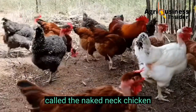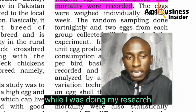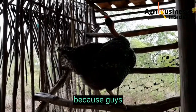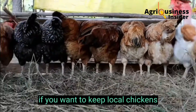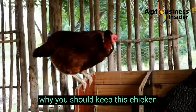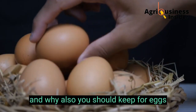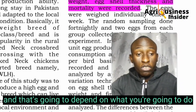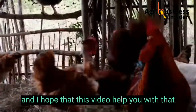This particular chicken is called the Naked Neck chicken, which I found very interesting while doing my research, and I had to make this video. This might be the chicken that is well suited if you want to keep local chickens. We are going to see why you should keep this chicken, especially for meat and also for eggs, because there are two variations depending on what you want to do.